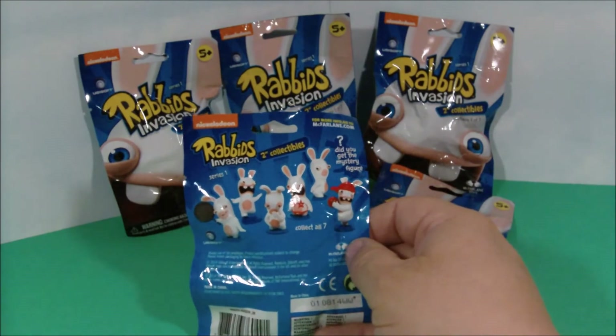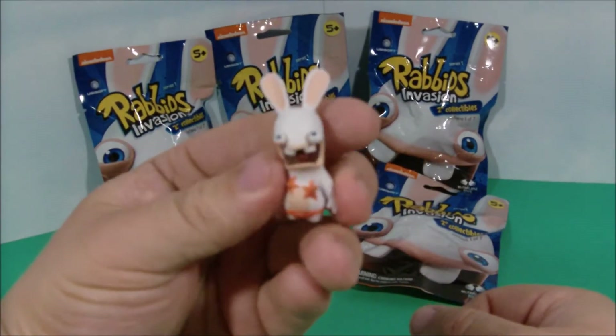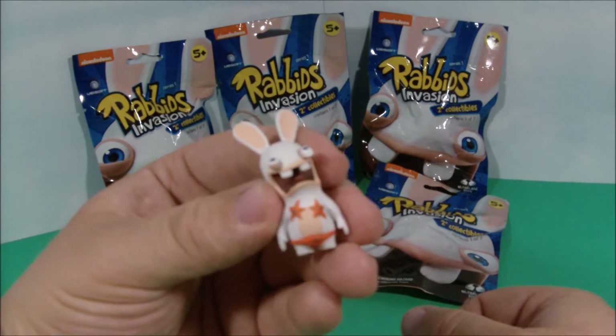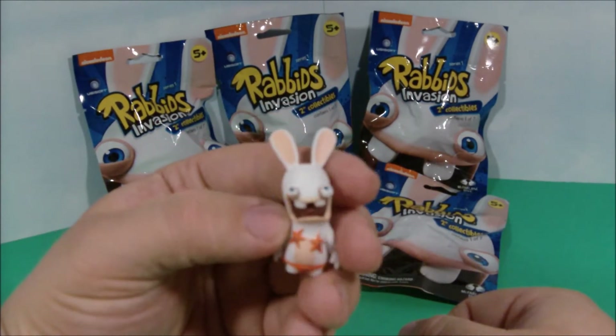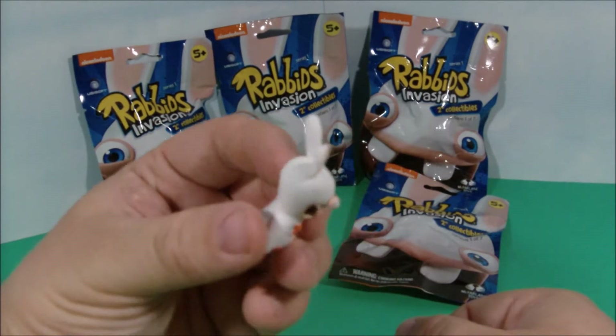Let's rip them open and see what we find inside. In the first bag we got the cool little one with a swimsuit on. It's got a little starfish top and bikini. It's got his eyes a little bugging out there. It looks kind of crazy, like it's going to do something wild.